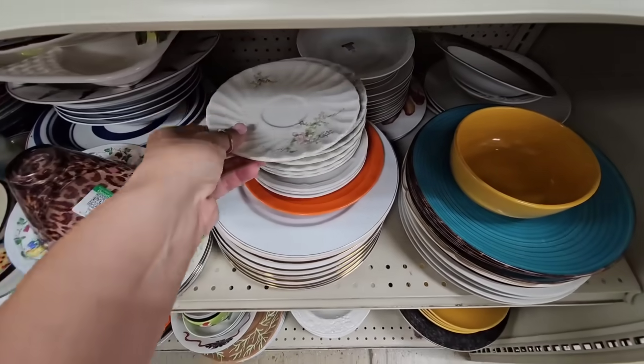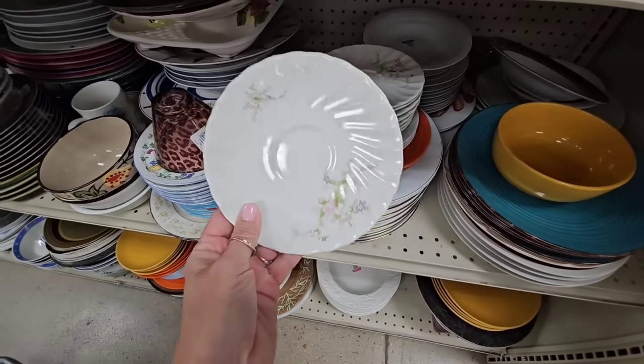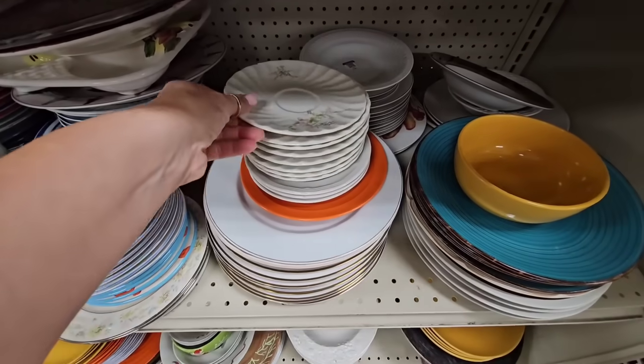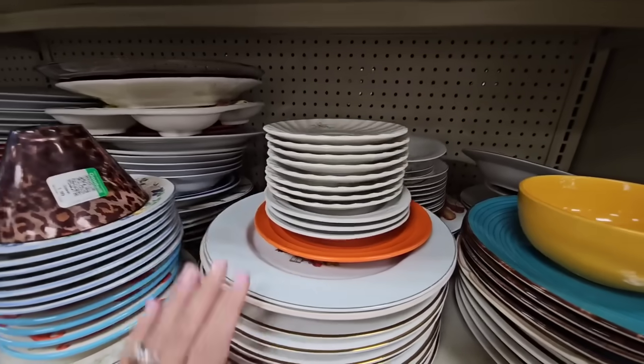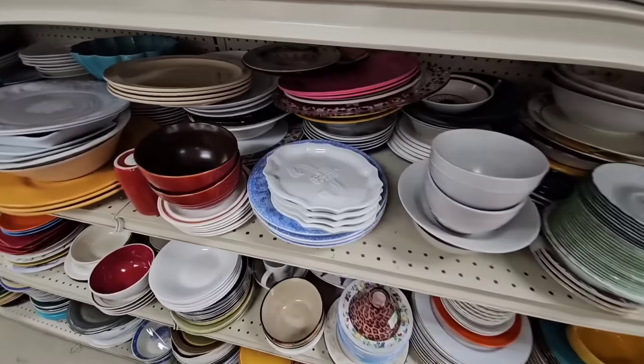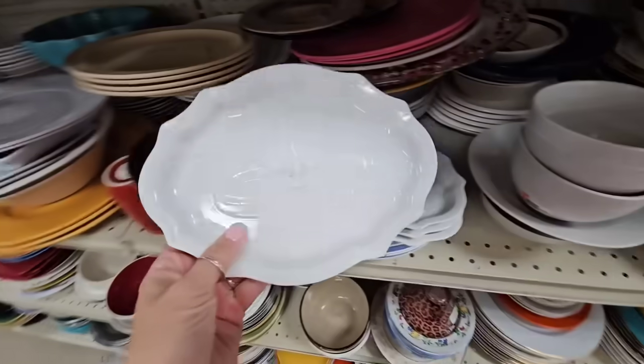Look at these cute little swirl plates with the florals on them — no markings. They are 1.99 each and they kind of have that bluish tint, kind of like bone china has. These look fancy!